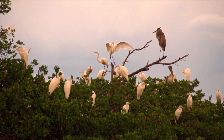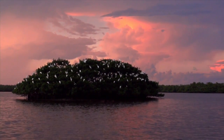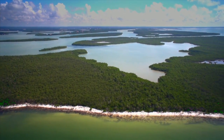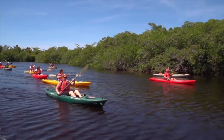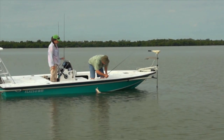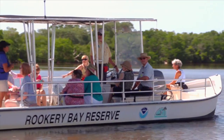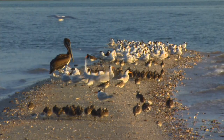The Rookery Bay National Estuarine Research Reserve encompasses one of the nation's last remaining undisturbed estuaries, located near the western edge of the Everglades in southwest Florida. Estuaries are among the most productive ecosystems on the planet. Healthy estuaries like Rookery Bay generate millions of dollars for local communities through boating, fishing and tourism. Rookery Bay Reserve is a sanctuary for a productive and diverse community of wildlife.